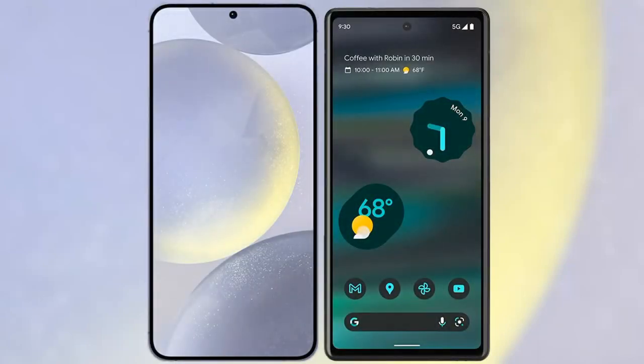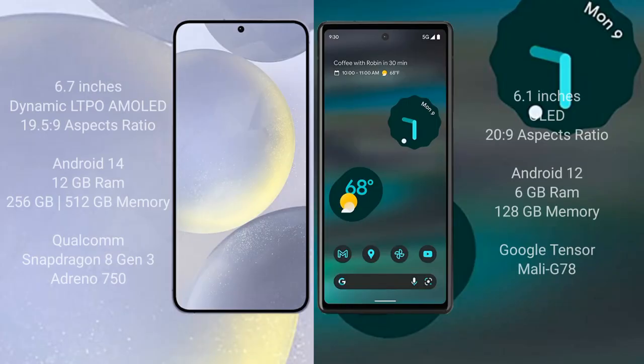I will compare the new Samsung Galaxy S24 Plus with the Google Pixel 6a. The Samsung Galaxy S24 Plus comes with a 6.7-inch Dynamic LTPO AMOLED display with an aspect ratio of 19.5:9. The Google Pixel 6a has a 6.1-inch OLED display with an aspect ratio of 20:9.